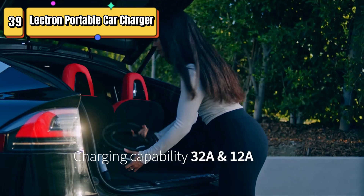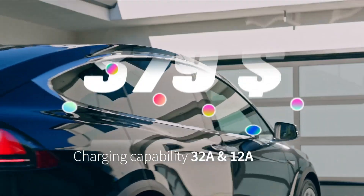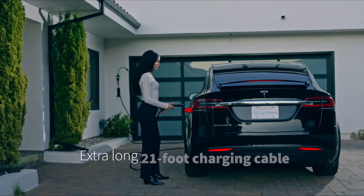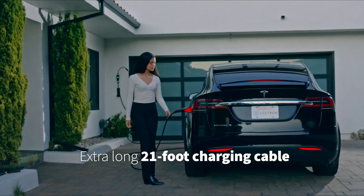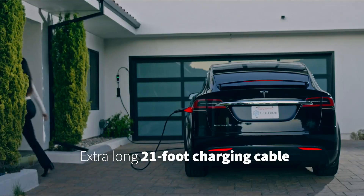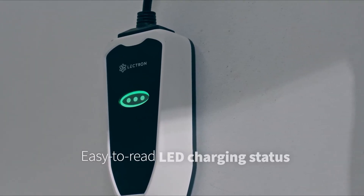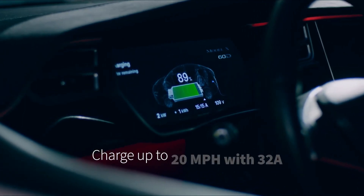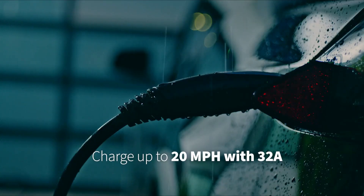Top 39 is a Tesla charger that provides Level 1 and Level 2 charging capabilities with dual NEMA plugs for added convenience. It is compatible with all Tesla Model X, Y, 3, and S vehicles and is available in 12-amp and 32-amp options.